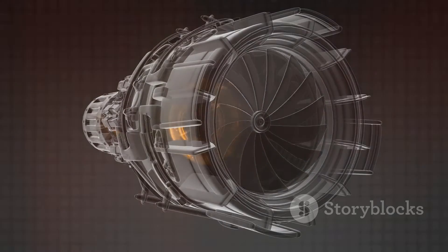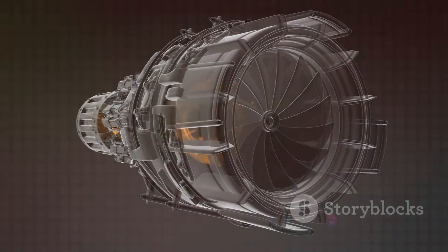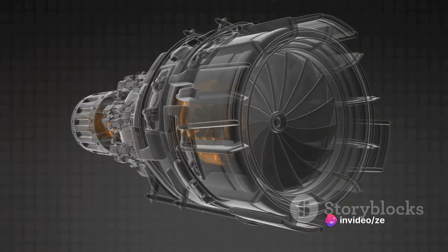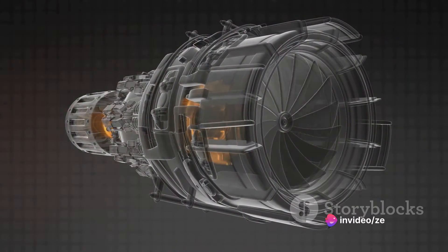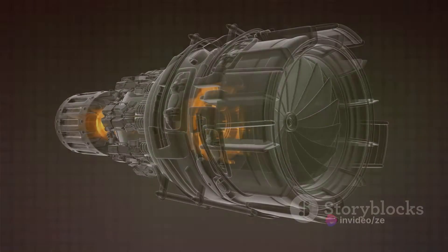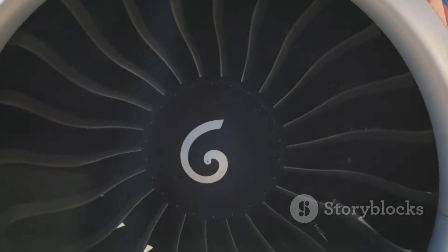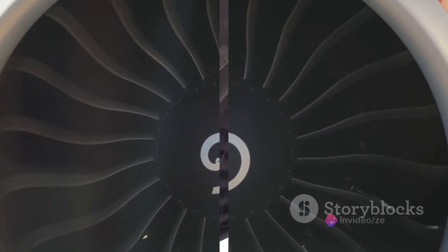Whether it's the roar of a jet taking off, or the hum of a propeller plane cruising, behind these sounds lie the complex workings of thrust and power engines. So buckle up, aviation enthusiasts, because we're about to dive deep into the heart of these marvels. Today we embark on a journey to understand these two distinct types of engines.